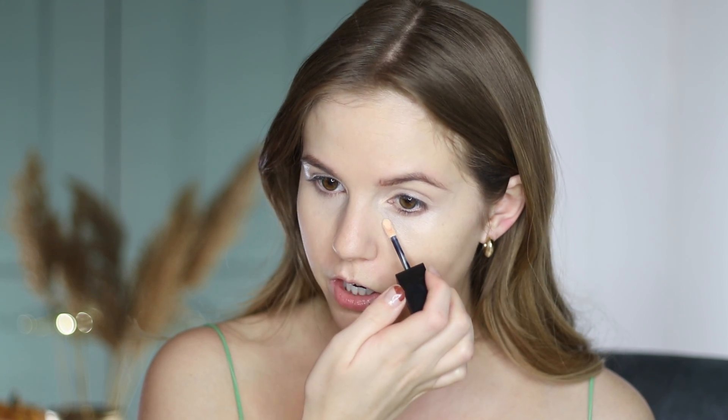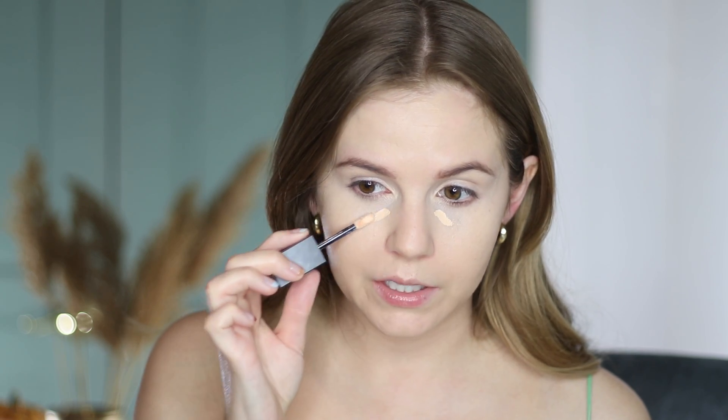I want to add a bit more because I feel like my under eyes look a little bit dark. A tip I love for concealer — if you really want to amp up the coverage, let it sit there for about 30 to 60 seconds so it can start to set down, and then blend it out. It kind of builds up the coverage a little bit.